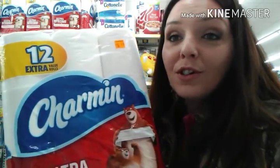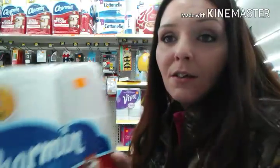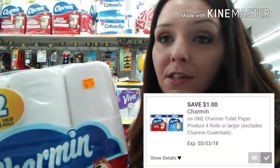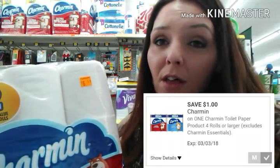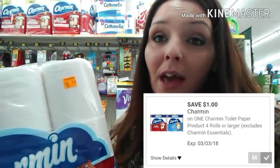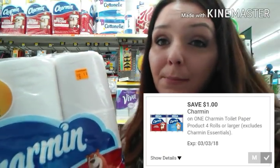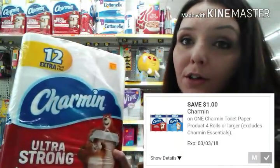The Charmin Ultra Strong 12 value rolls are in the clearance section for $6.50. So during this 50% off sale, it will be half of that price at $3.25. We have $1.00 off any Charmin toilet paper that you can use, so it'll make this pack of toilet paper $2.25.